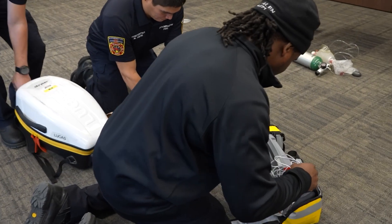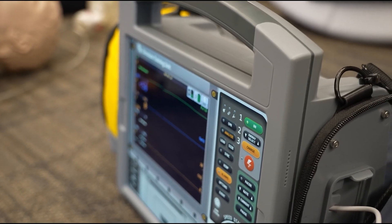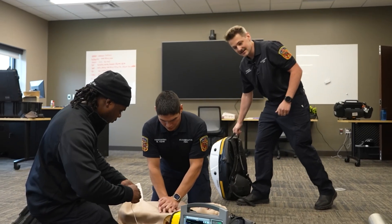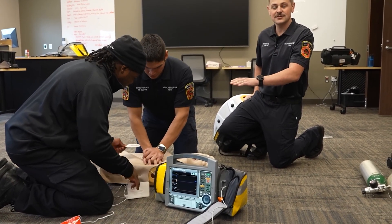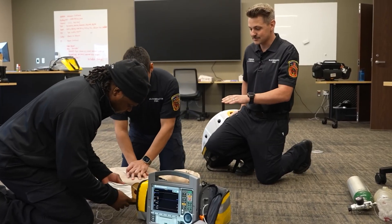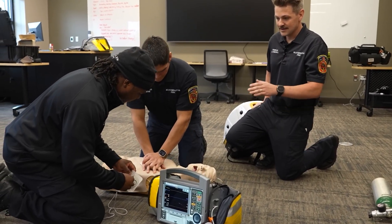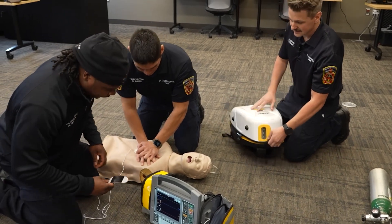Max is going to start CPR. We work in what they call a pit crew model, so we've got one person focused on CPR. That's the most important step in a cardiac arrest — as long as somebody continues to provide good, high quality CPR, that's what they need in this moment. Captain Rodney is applying the monitor pads.